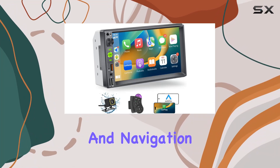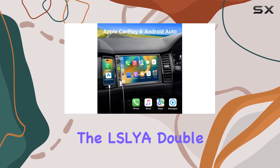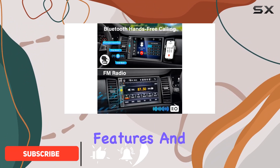Upgrading your car's entertainment and navigation system can transform your driving experience, and the LCL Y Double DIN Car Stereo seems to tick all the boxes for what most drivers might be looking for today. Let's delve into its features and performance.